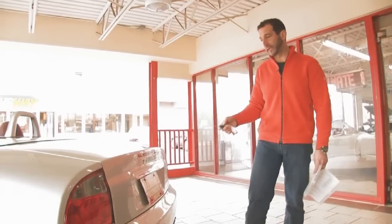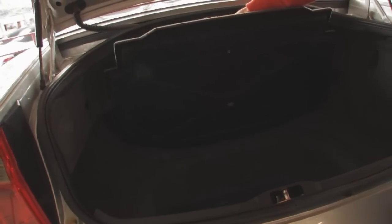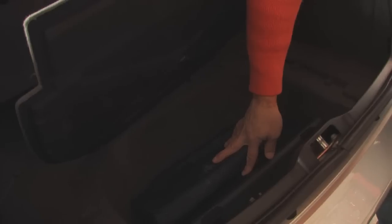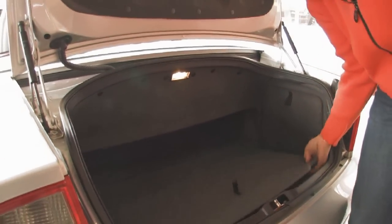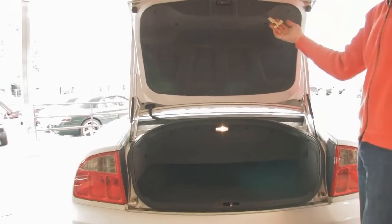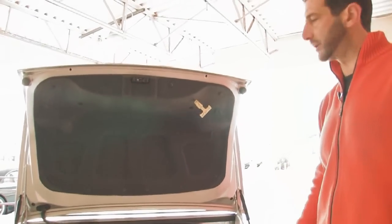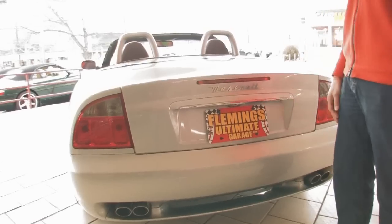It's got a decent-sized trunk in it. Some nice soft luggage goes back here. It also has inside the wheel well here a windscreen and a tool kit. The CD changer is also back here in this compartment. And this is actually a federal law — you have to install this in all cars in case somebody gets stuck in the trunk, so they can get themselves out.